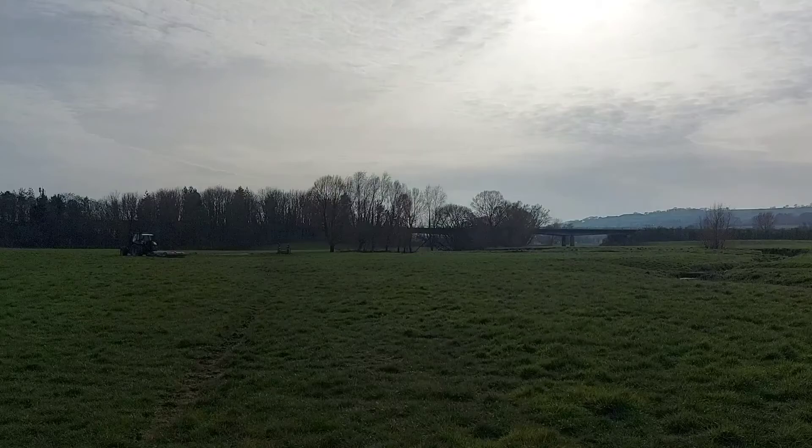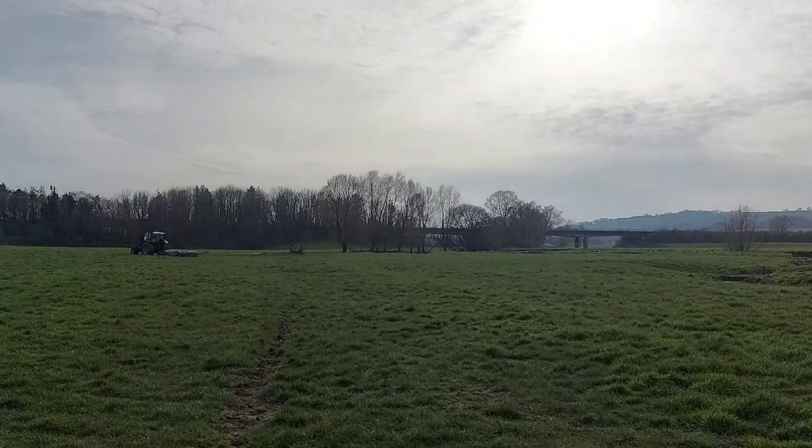Sometimes she just loses it and just wanders off somewhere else. But you know, she's 15, so what's that? 95 in dog years, something like that. So she's doing alright.